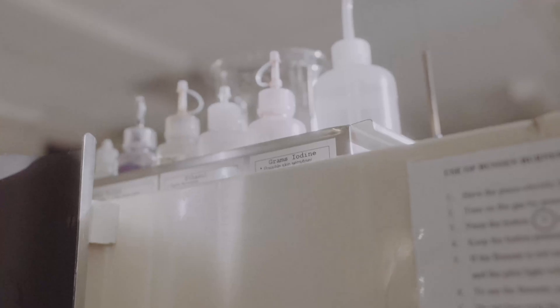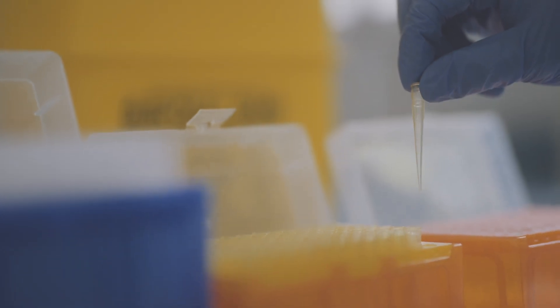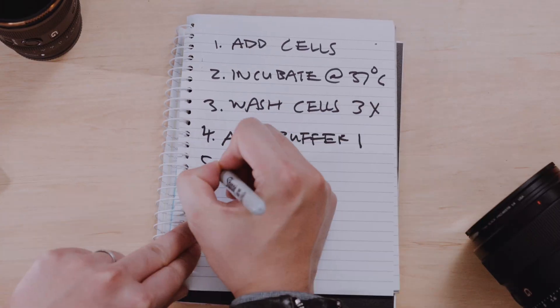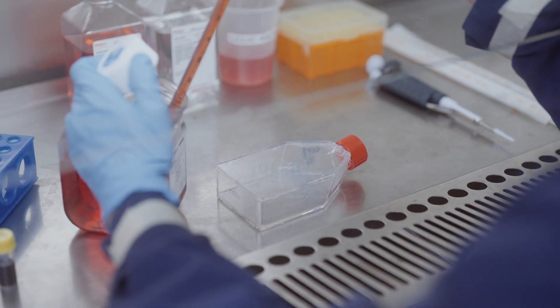It's your first time in a lab, seeing all the chemicals, liquids, glass beakers and sharps. All you're trying to do is not get hurt or break something expensive. You're somehow supposed to follow a huge list of complicated instructions using equipment you've never seen before to do an experiment you've never heard of before.